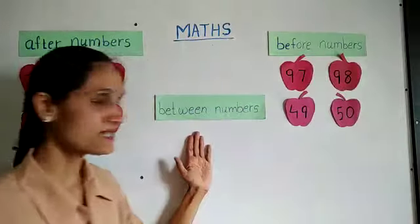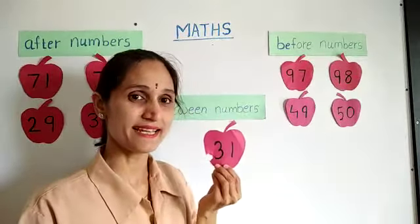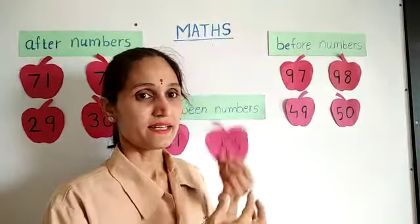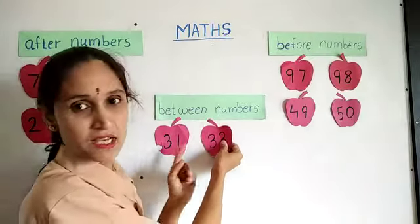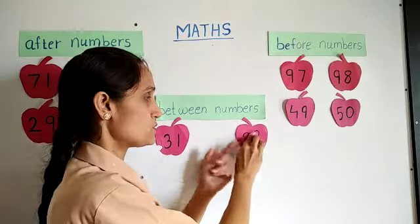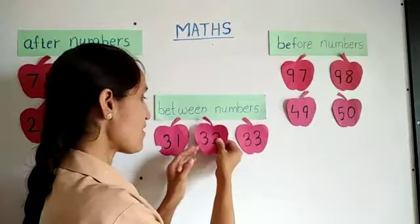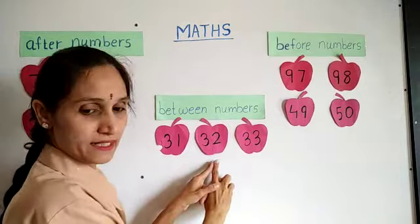So let's move towards between numbers. I have this number card — can you guess which number it is? 31. So I am going to put 31 here. And one more card — 33. No, I will put it here. So can you guess which number comes between 31 and 33? 32. Wow, good job. So 32 comes in between 31 and 33.